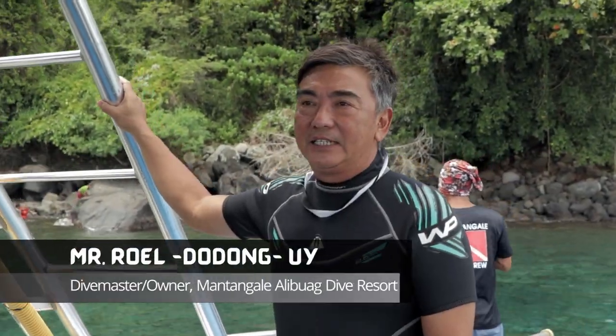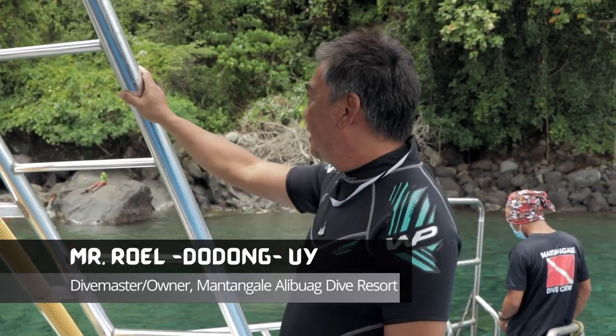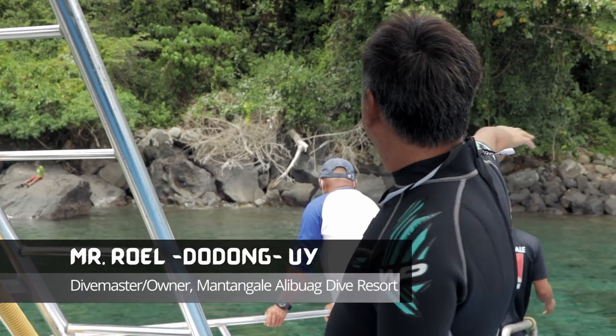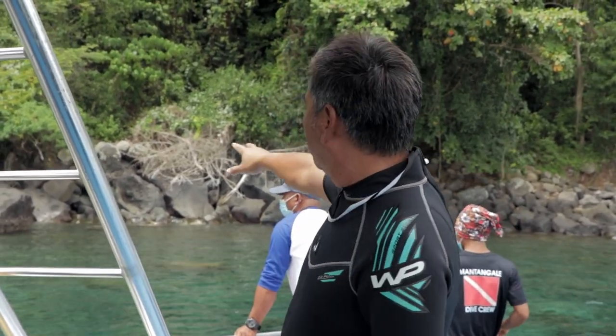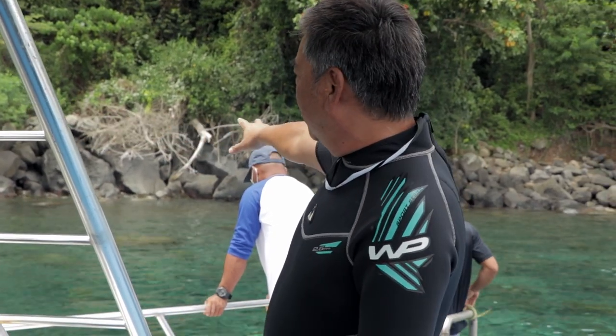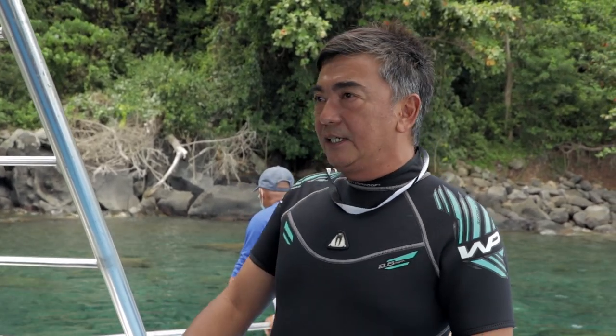We're at Santa Ines. Right now, we call this dive site Santa Ines Soft Coral Garden. The site is characterized by boulders — what you see underwater is like a continuation of what you see above, but the boulders underwater are much more interesting, covered with lots of soft corals. And part of the reef is a World War II pontoon wreck, which we're going to explore as well.